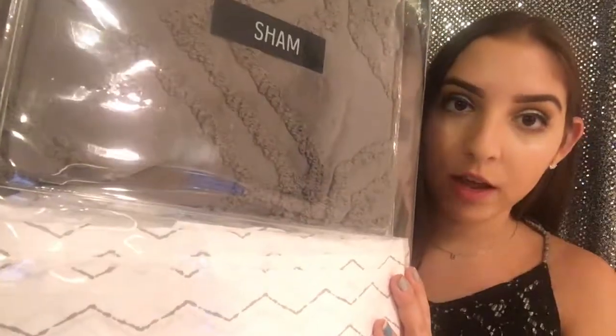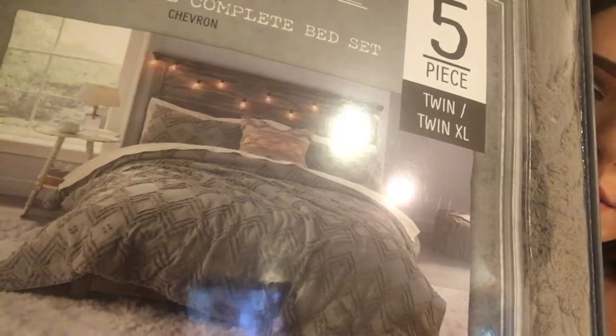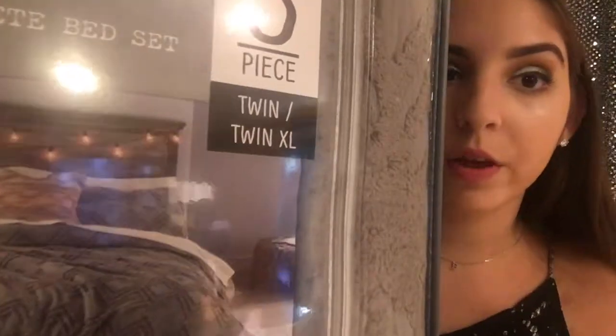First I have this comforter from Bed Bath & Beyond. On the back it comes with one sham which goes over a pillow, then sheets and a pillowcase. This is the brand Anthropologie — it's a five-piece set and it fits a twin XL because the beds in college are a little longer. It's kind of hard to see but it's a nice dark gray color.